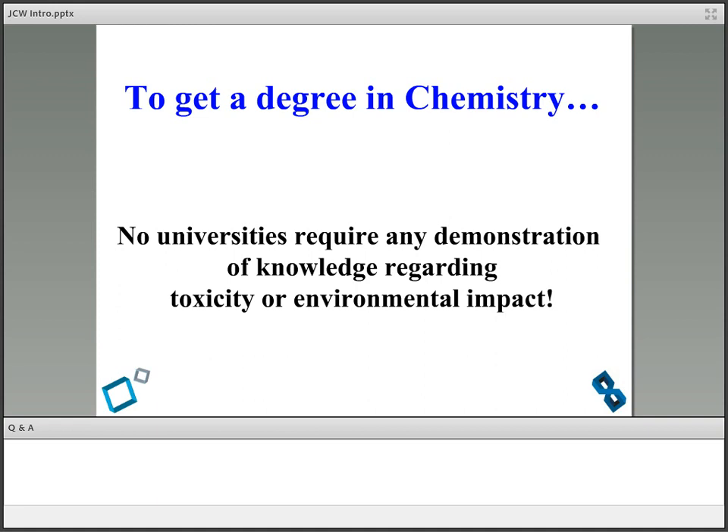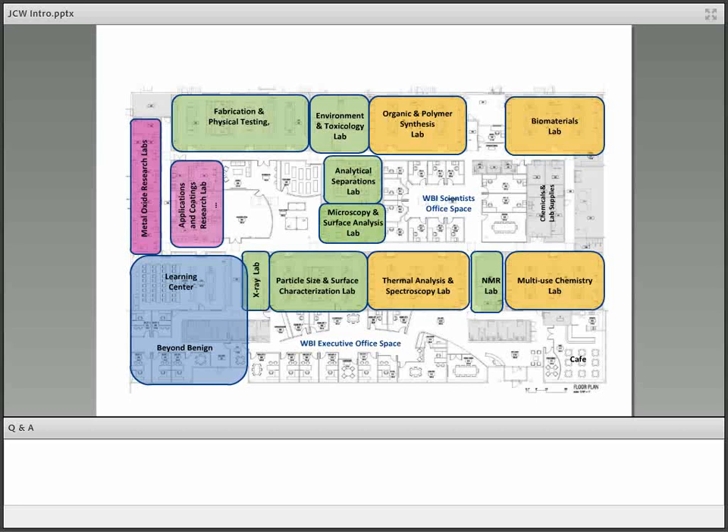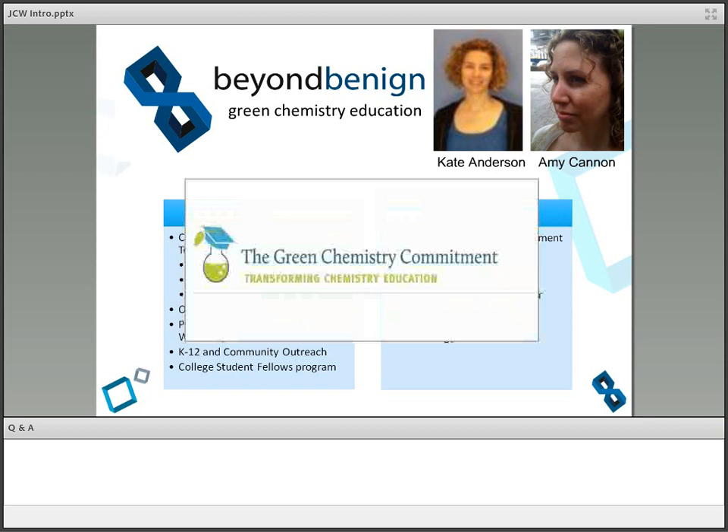What really concerns me is that still today, no universities — or not many — are requiring any demonstration of knowledge of toxicity and environmental impact. The nonprofit organization co-located at the Institute, called Beyond Benign, is headed by Amy Cannon and Kate Anderson. They have K-12 curriculum development in college and university. One of the most important programs they do is the Green Chemistry Commitment — asking the chairs of chemistry departments to sign a document saying that over the next several years, they'll find a way of bringing green chemistry into the curriculum. The dream is that one day, no chemist graduates without having some fundamental training in toxicity and environmental impact.